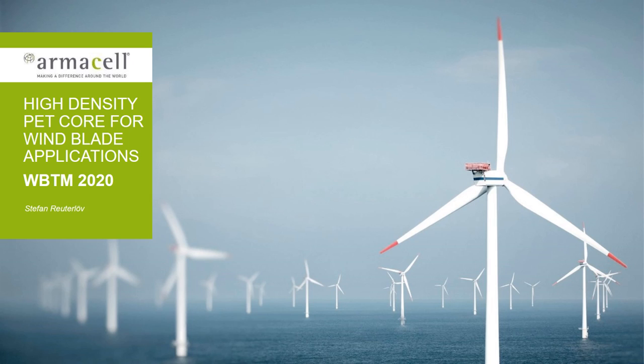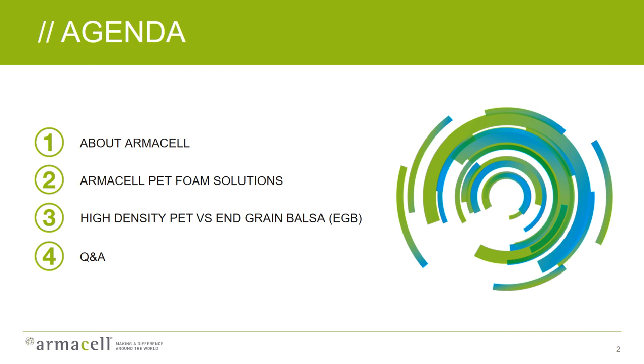Ladies and gentlemen, welcome to this presentation titled High Density PET Core Material for Use in Wind Blade Applications. My name is Stefan Reutlev, I'm the Marketing Manager of Armacel. I will start by giving you a short introduction to Armacel as a company, then go into more detail on the PET foam core solutions we have today, and then get to the main topic: how we can use High Density PET foam cores to replace or substitute end-grain balsa material in wind blade applications.